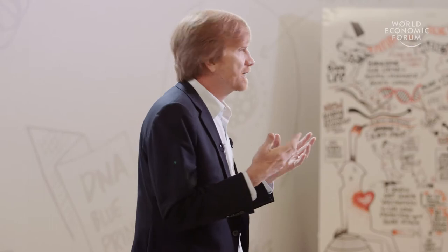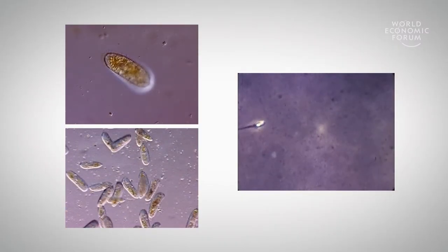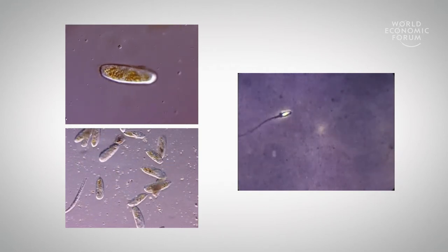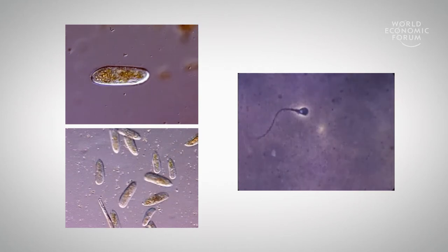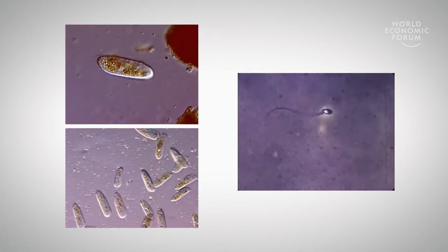To be inspired by how to approach this problem, we look to nature, like a lot of folks in engineering do. What you see here on the left are paramecia — they're about the width of a hair. The one on top is avoiding obstacles and searching for food. He's very intelligent and doesn't have a single neuron.